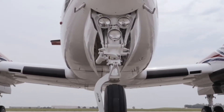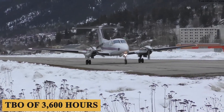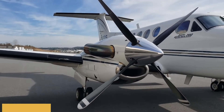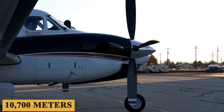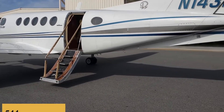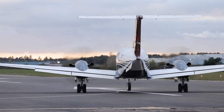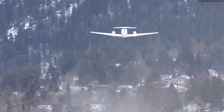The King Air B200 is powered by two Pratt & Whitney Canada PT-6A-42 engines with a TBO of 3,600 hours, each producing 850 shaft horsepower. This combination pushes the aircraft to a maximum cruise speed of 290 knots and a maximum cruising altitude of 35,000 feet or 10,700 meters, with an average hourly fuel burn of 130 gallons or 492 liters. B200s modified with upgraded engines could even exceed 300 knots. Fuel capacity is 544 gallons, giving a maximum range of 1,580 nautical miles or 2,926 kilometers, and a range with full seats of 800 to 1,100 nautical miles.